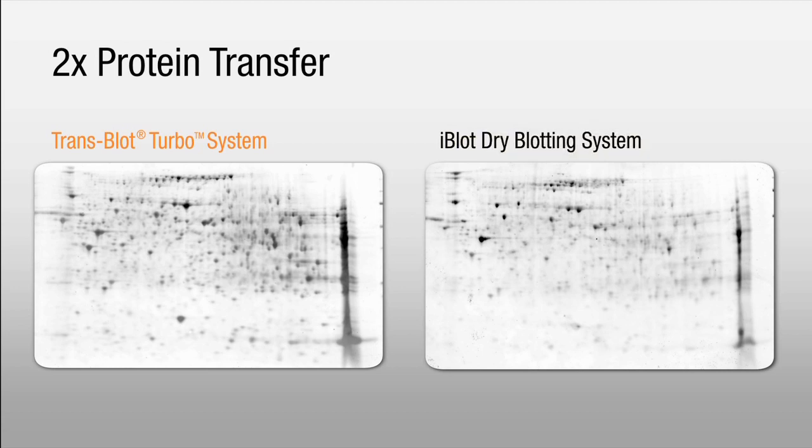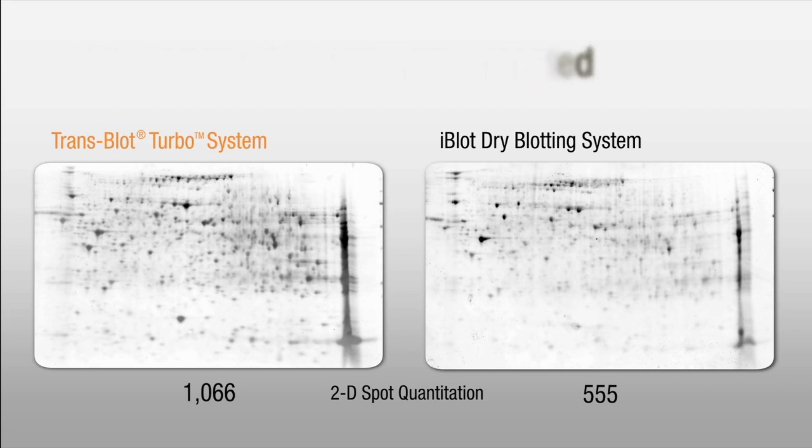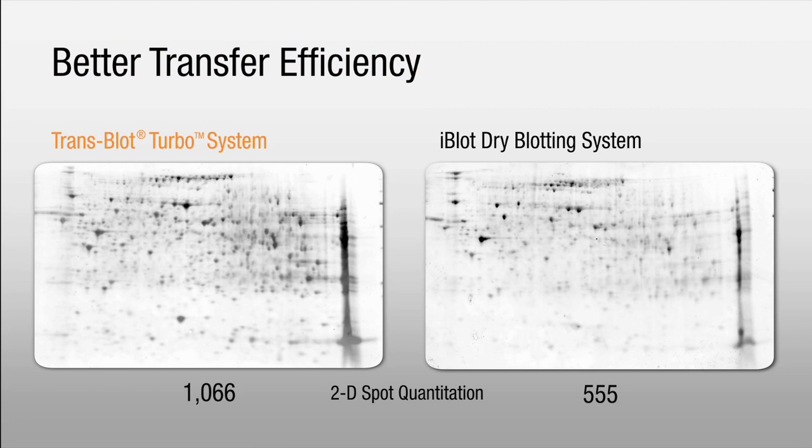These next blots compare transfer efficiency over a wide range of protein molecular weight and pI. Samples were separated using 2D gel protocols and transferred using the standard seven-minute protocol. A significant difference in signal intensity was seen across the whole blot. In addition to higher signal, twice the number of spots were detected in the Transblot Turbo transfer compared to that from the iBlot when spot quantitation was performed using BioRad's PD-Quest software. Efficient protein transfer was obtained across a broad range of molecular weights as well as protein pI. When the two blots are compared side by side, it is apparent the Transblot Turbo system has better transfer efficiency.